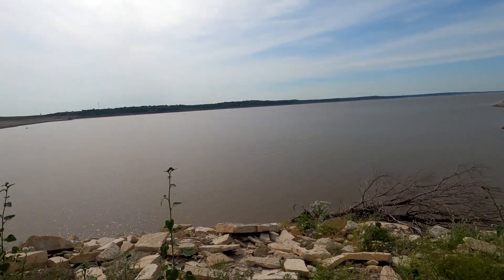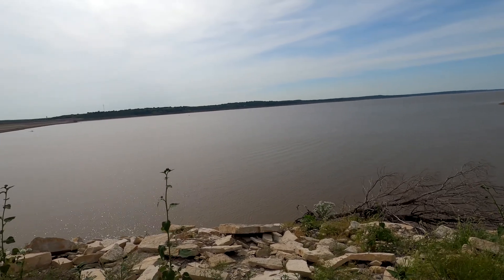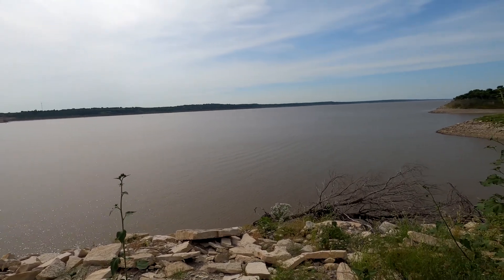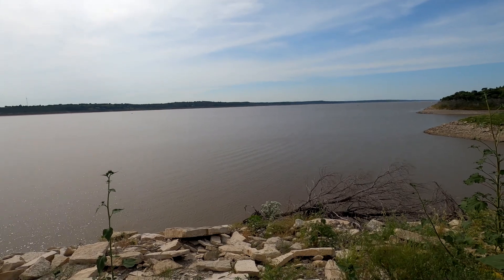The deepest part of this reservoir is along that far shore, and that's where we usually go to sample this lake. It's about 13 meters deep. Because of the long fetch, we get really strong wave action, and that wave action can lead to waves up to two meters high.